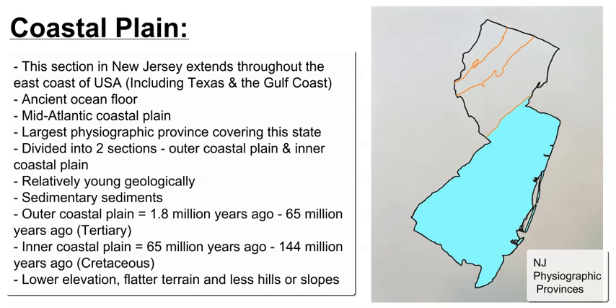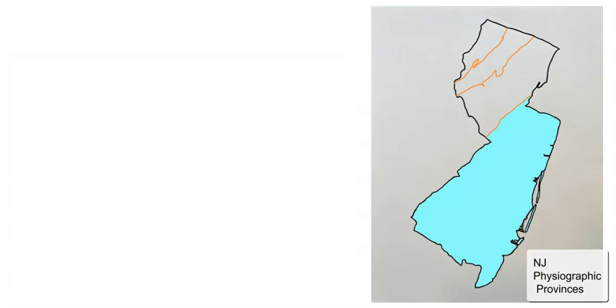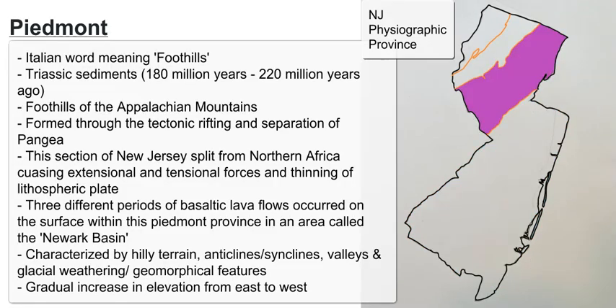On the coastline, there is a set of barrier islands, which is characteristic of a passive margin and indicates how the coastline was formed tectonically. The pink Piedmont region is located directly above the coastal plain and is a smaller area.